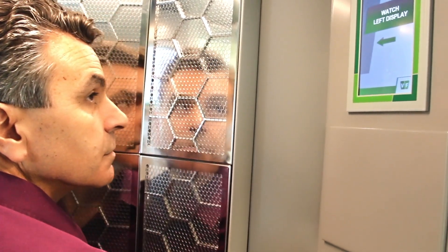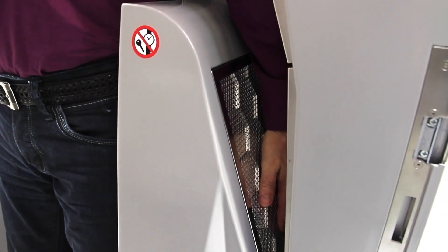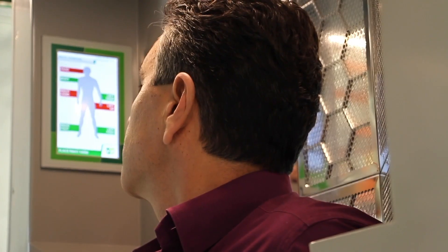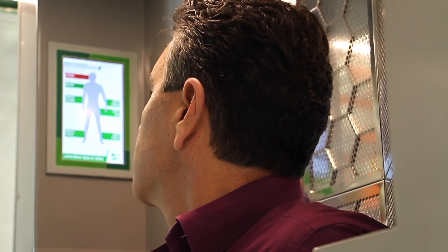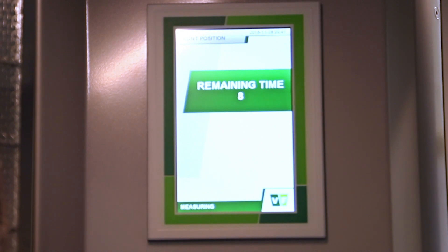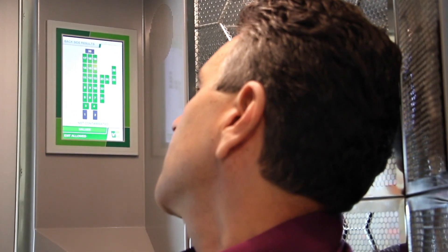The user is then prompted to turn around to measure the back of their body. In this step, the back of the legs, the back and left side of the body, the left arm, and the head are measured. The user is optically via displays and vocally guided to adjust their position if needed, so that the whole body surface can be correctly measured and possible contamination detected. The user is also informed about the time remaining on the display.